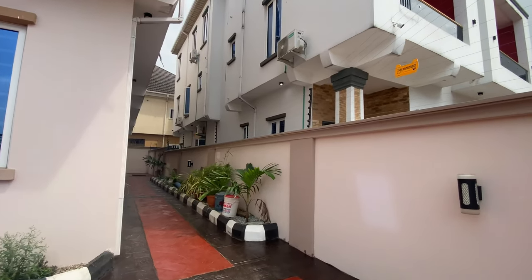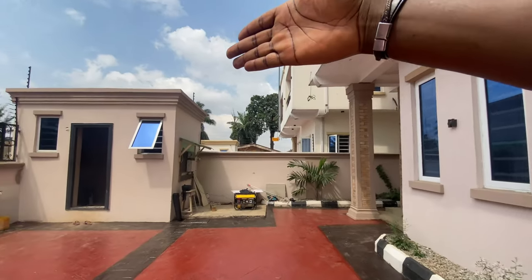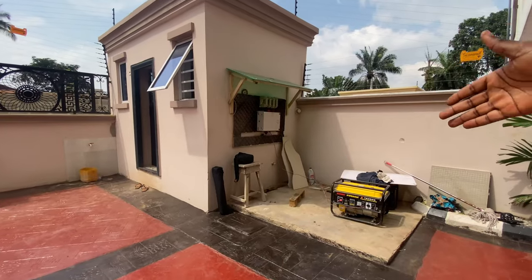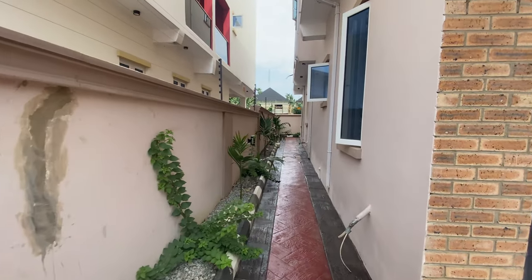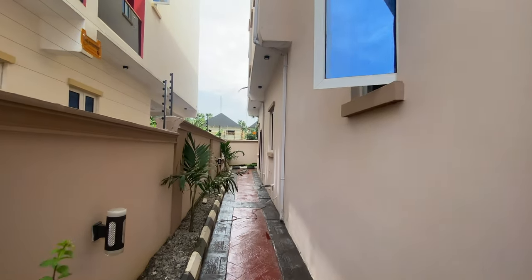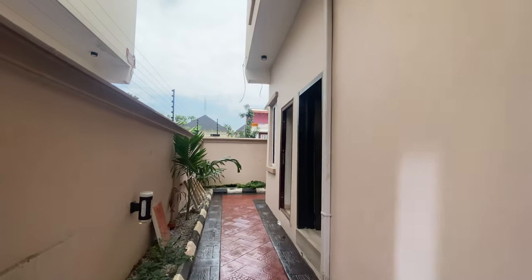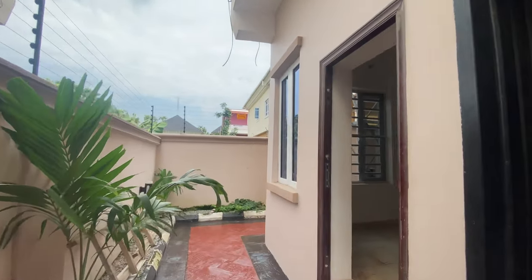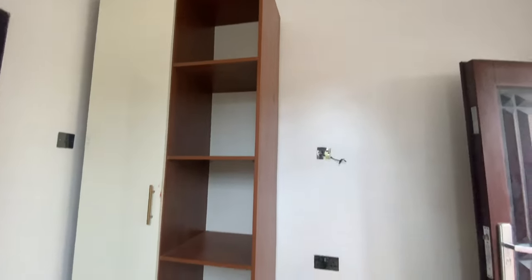You have this walkway that leads to the back of the house. There's a security house here, a spot where the generator would be, and this also leads to the back of the house. Let's quickly go round to see the exterior. The BQ is just here — it's detached from the house, so whoever stays there won't have access to the main house.